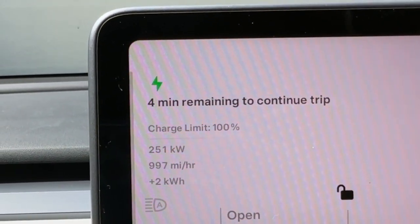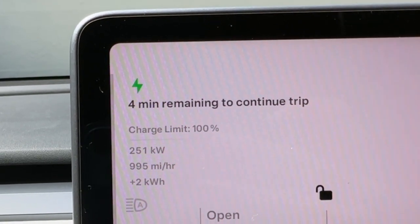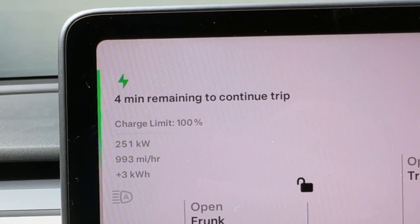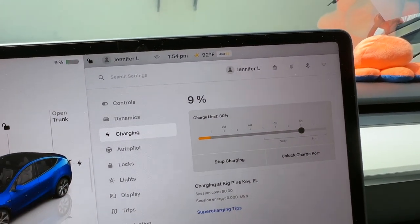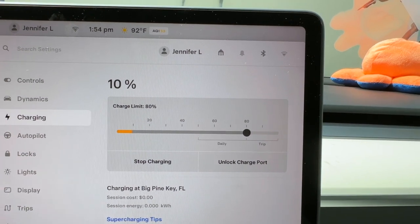And boom — 253. 253 kilowatts. Then it drops to 251. I have never seen 253 kilowatts in Karma. Why is Karma charging faster than 250 when that is the supposed fastest speed of a V3 Supercharger? And it maintains that charging speed over 250 for quite some time. I just lowered the charge limit to 80% for daily use — we had it at 100% for that real miles experiment. It stayed above 250 and went up and down. That was unbelievable.